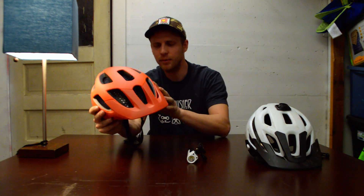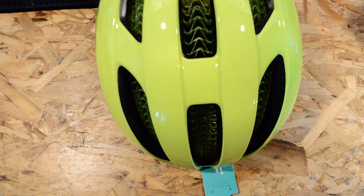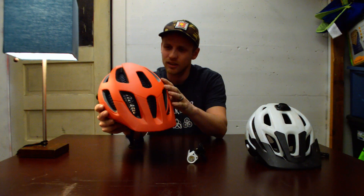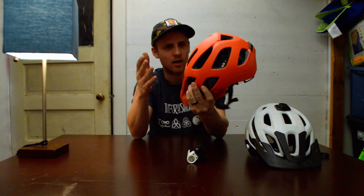It is pretty well ventilated — that is one thing a lot of people are asking about. The ventilation on the rides I've been on so far has been just fine. I don't feel like it's any hotter than my standard helmets. However, it is about 50 degrees outside at the hottest, so not a great temperature to test in, but when it gets hotter I will definitely keep you guys updated.